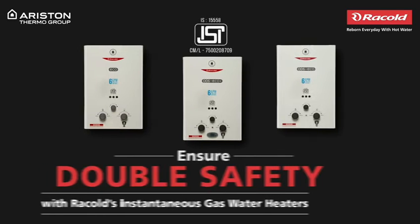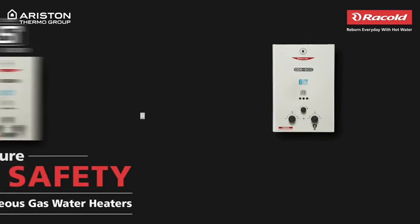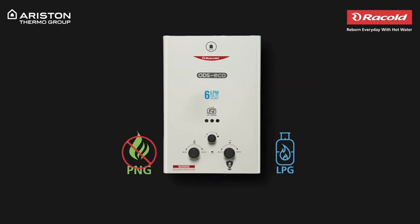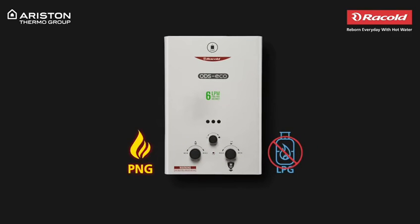All these safety features have earned us an ISI Mark II. Available in both LPG and PNG variants. Make sure you do not interchange your gas connections, as this could lead to fatal incidents. This means that if you opt for an LPG product, you will need to supply it with LPG only, whereas a PNG product will require PNG alone.